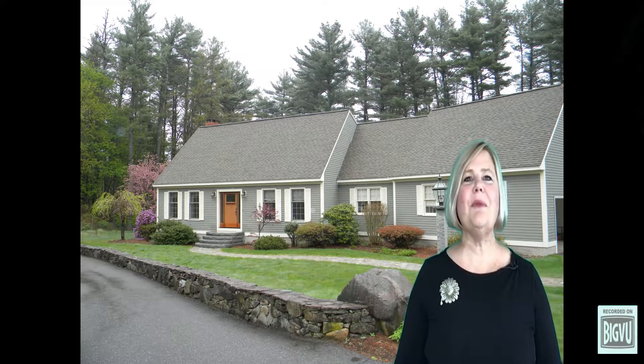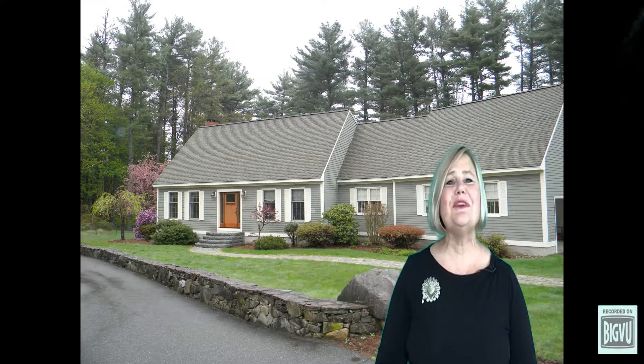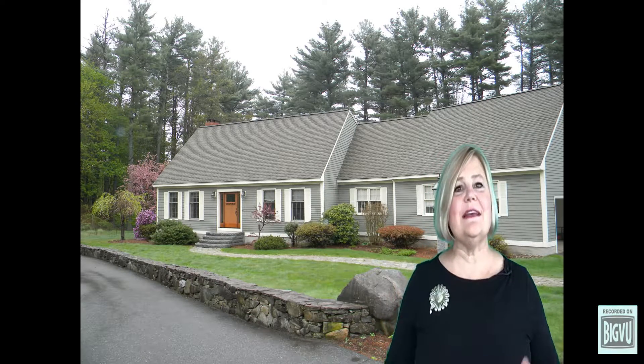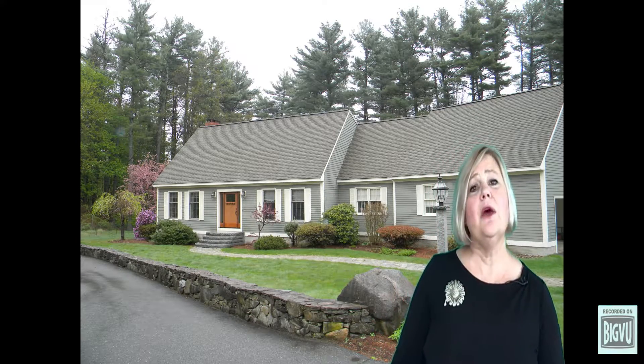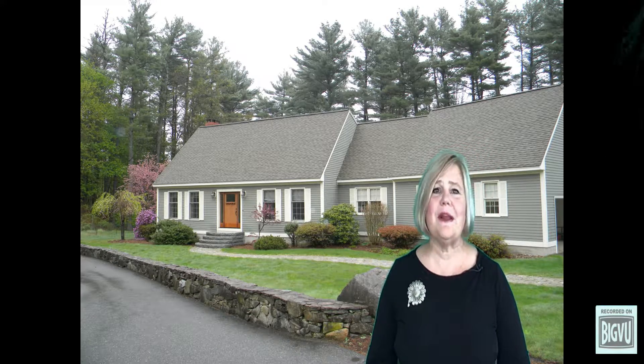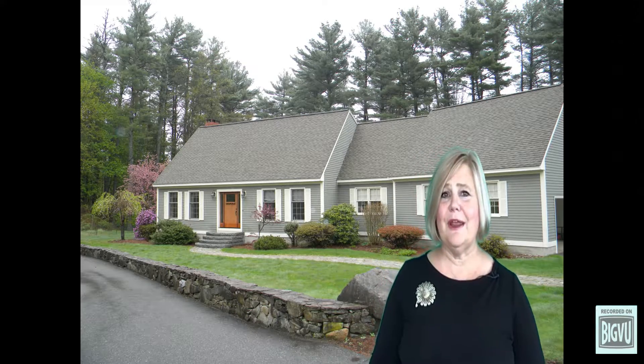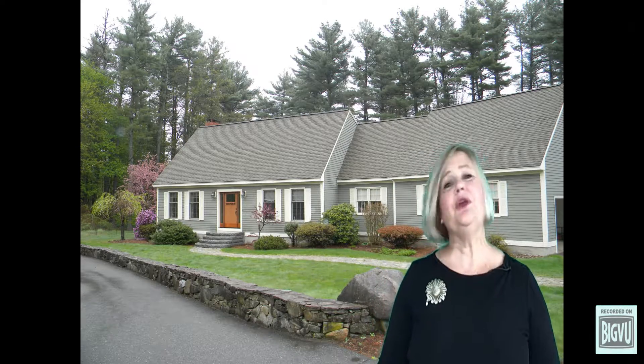Radon gas: what is it, where does it come from, how to test for it, and why should you care if you're a buyer or seller? This video applies to both buyers and sellers, and it's very simple to test for radon with a radon test kit. Massachusetts home buyers want to know what it is, and sellers want to know how to mitigate it prior to placing their home on the market, because when you're moving you have a lot to do.